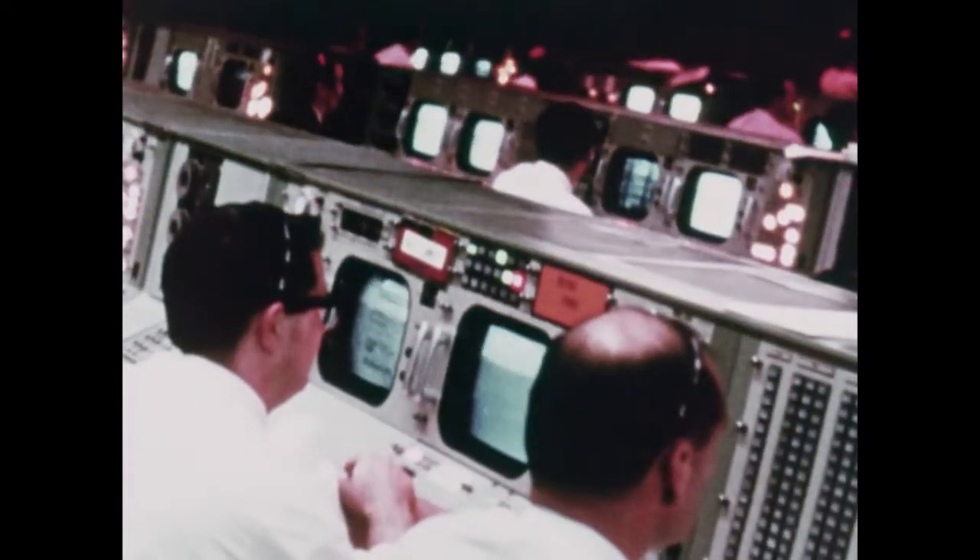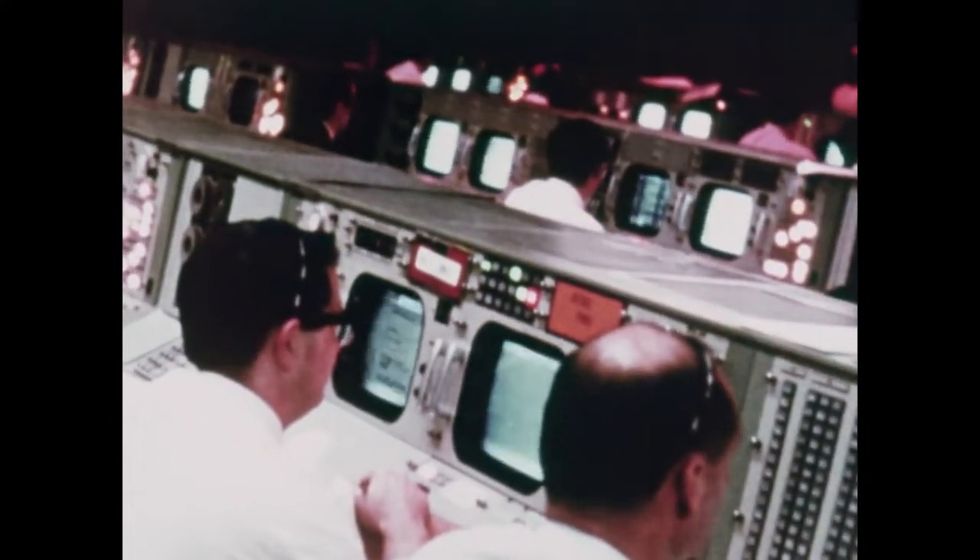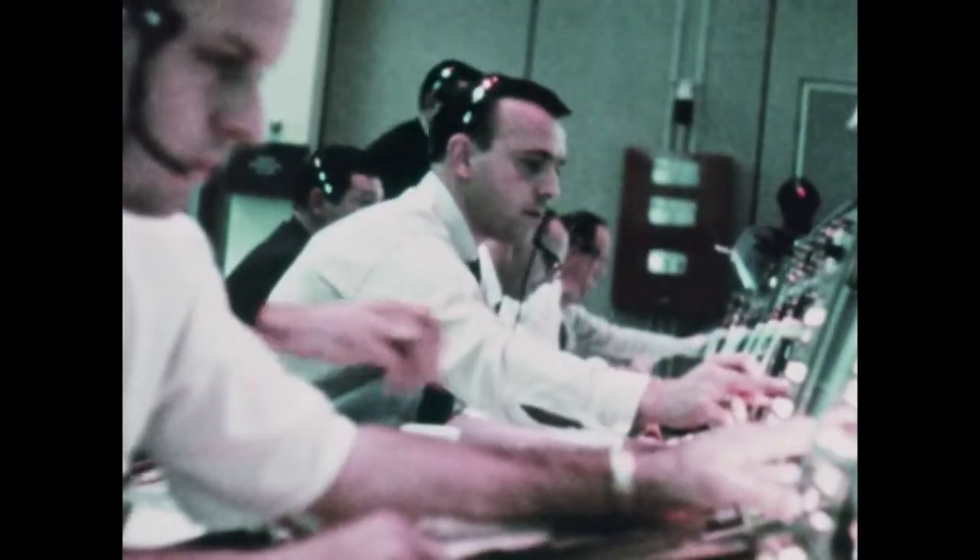Bermuda? Bermuda's green. Vanguard? Vanguard, green, July 1st, status is green. Ascension? Ascension, go. Tanana Reef, Houston Network, Net 1.